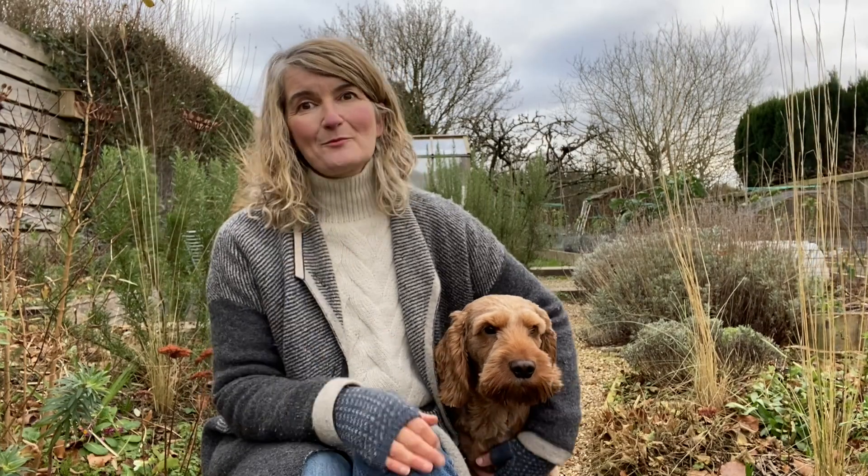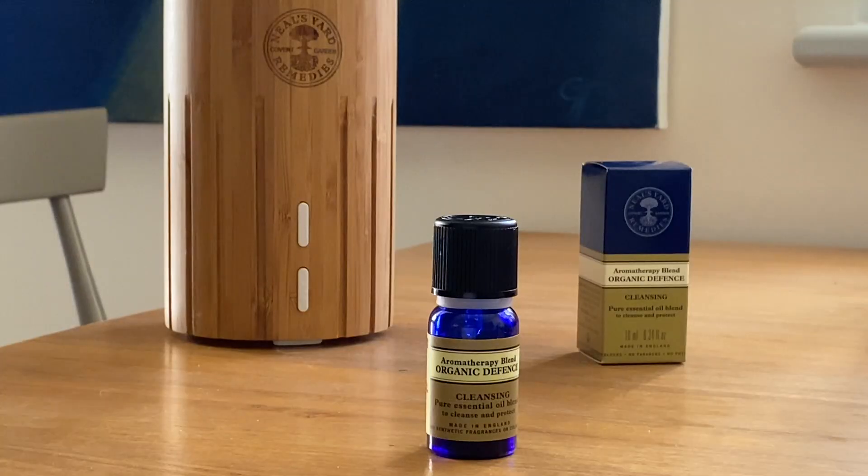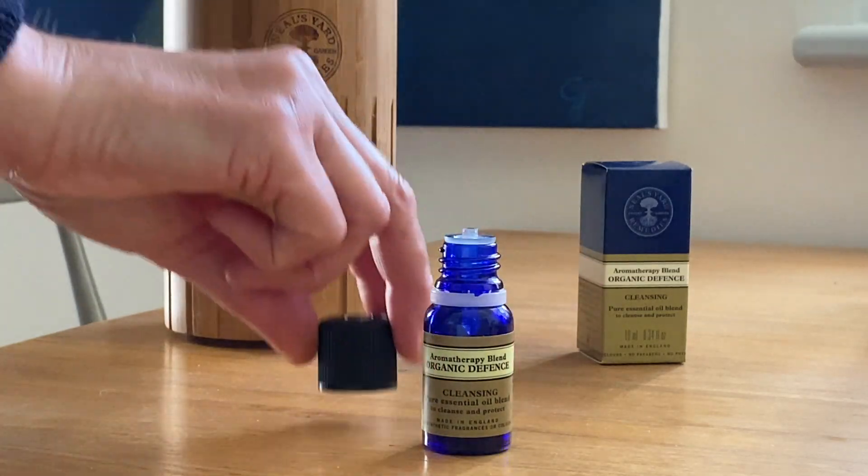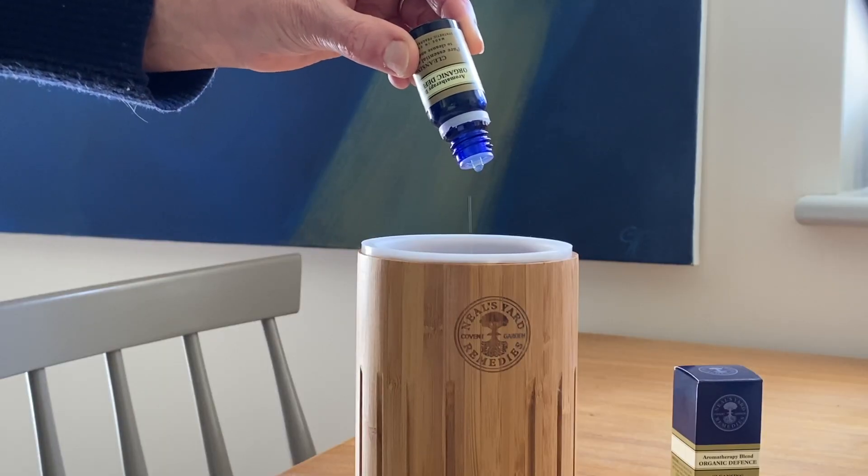February is peak time for winter ailments, so it's time to bolster our defences. Organic Defence Aromatherapy Blend is perfect for use both at home and at work, with the cleansing blend of essential oils helping to support us throughout the winter months.